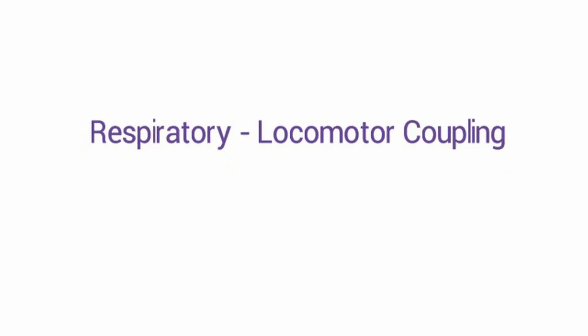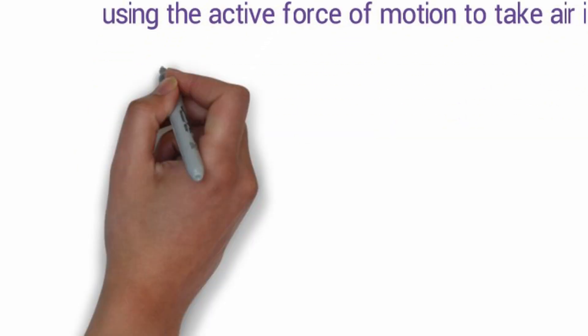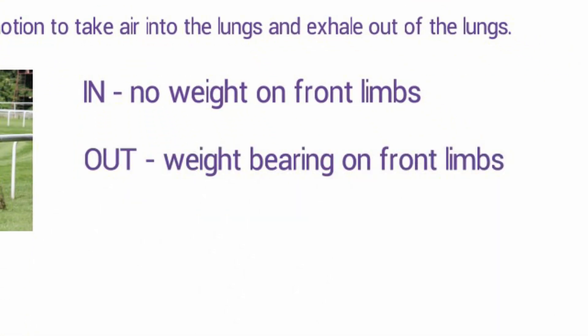The other unusual thing that a horse does during respiration is that at the canter and gallop it breathes exactly in time with its stride. This is called respiratory locomotor coupling. When the horse's front legs are off the ground, air is drawn into the nasal passages, and when they hit the ground, air is forced out. The amount of time to inhale and exhale are actually quite equal. As the horse doubles its speed of stride, it needs to take in double the amount of air, and that's why respiratory locomotor coupling really does benefit the horse.